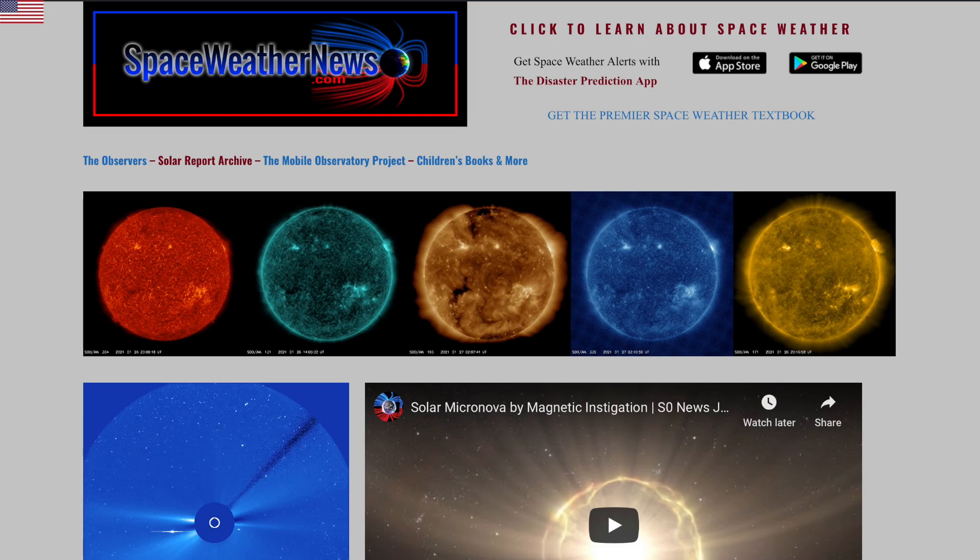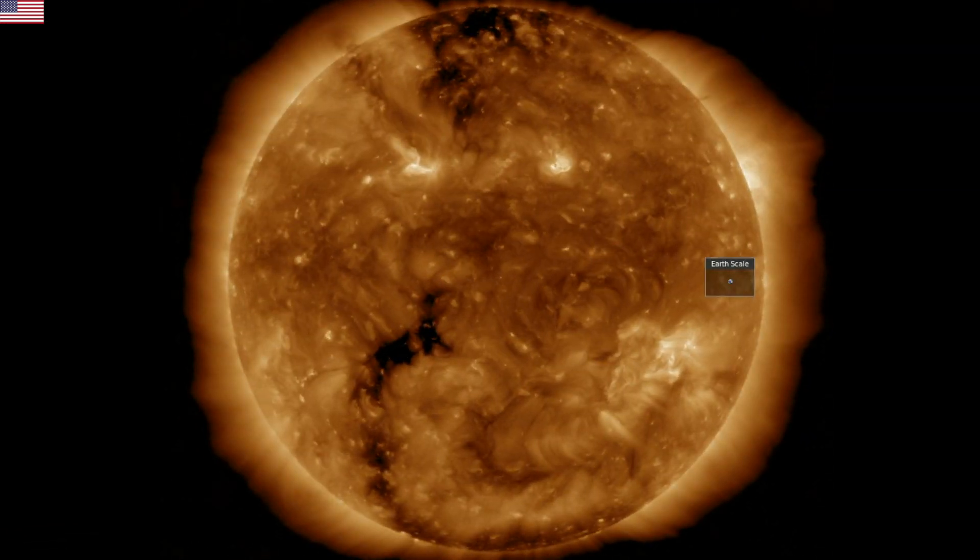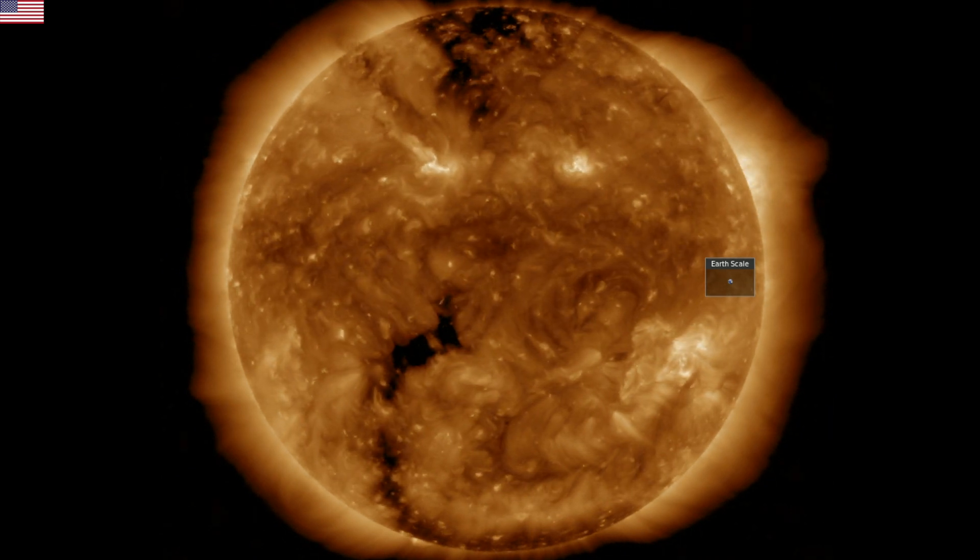Let's begin at spaceweathernews.com, where we find the last 24 hours on our star brings the southern and northern coronal hole extensions into central heliographic longitudes.